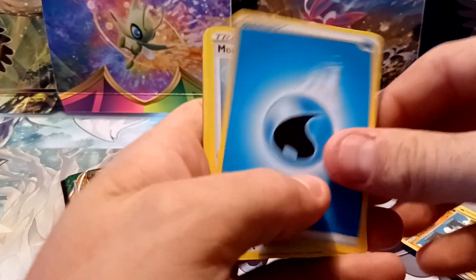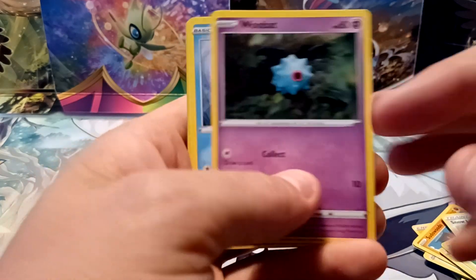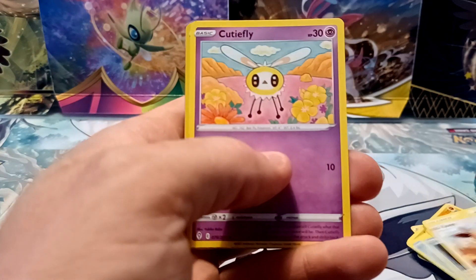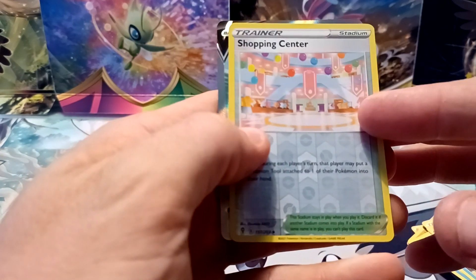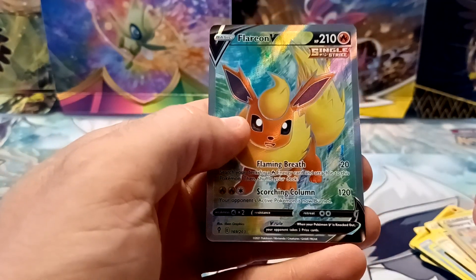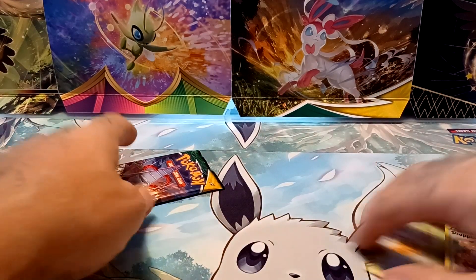Let's see what I can get. Water-type energy, Moon and Sun badge, Rapid Strike Scroll of the Flying Dragon, Snow Leaf badge, Woobat, Tympole, Psyduck, Eevee, Cutiefly, Shopping Center — and I do see an Ultra Rare behind there, it looks like a Full Art. Flareon V Full Art! These pencil cases have been very, very kind to me with the Hisuian Decidueye V-Star and the Flareon V Full Art.